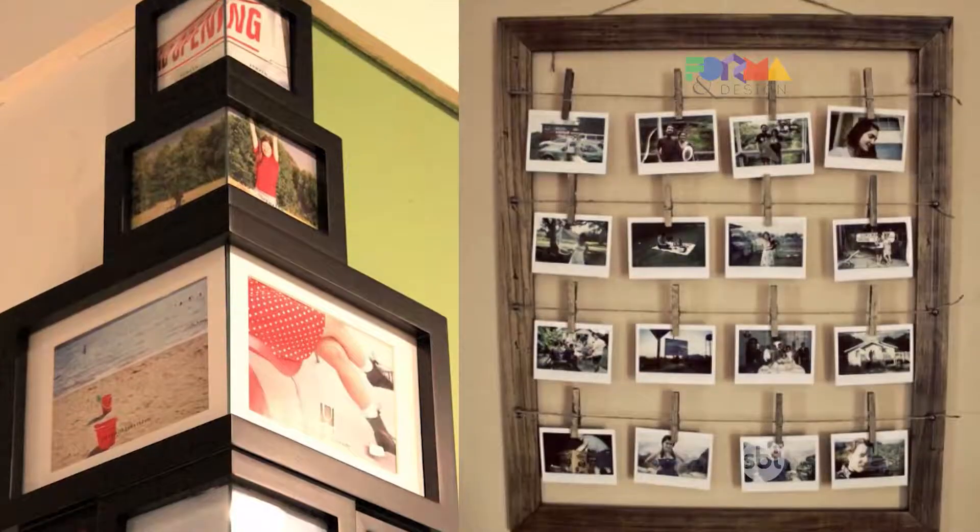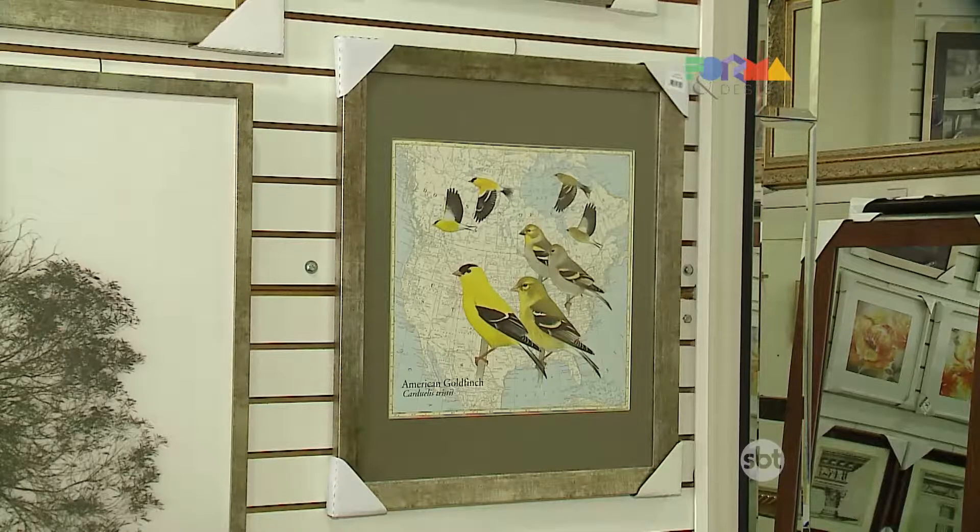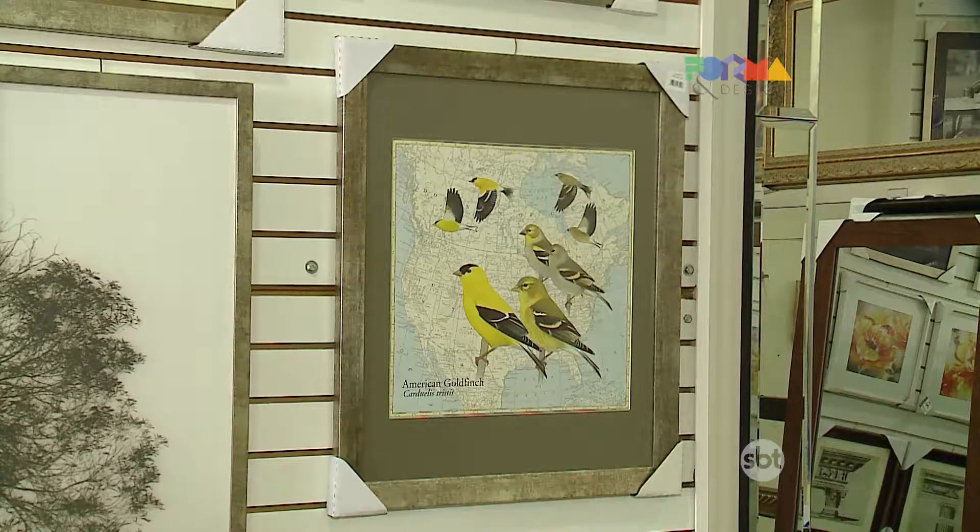Frames can also be used as a finishing element on a plaster ceiling — there are many options. Professionals apply their creativity more and more. Pulling towards the artwork itself, we also work with a passe-partout margin, where we place the frame around it with the passe-partout, highlighting the work.